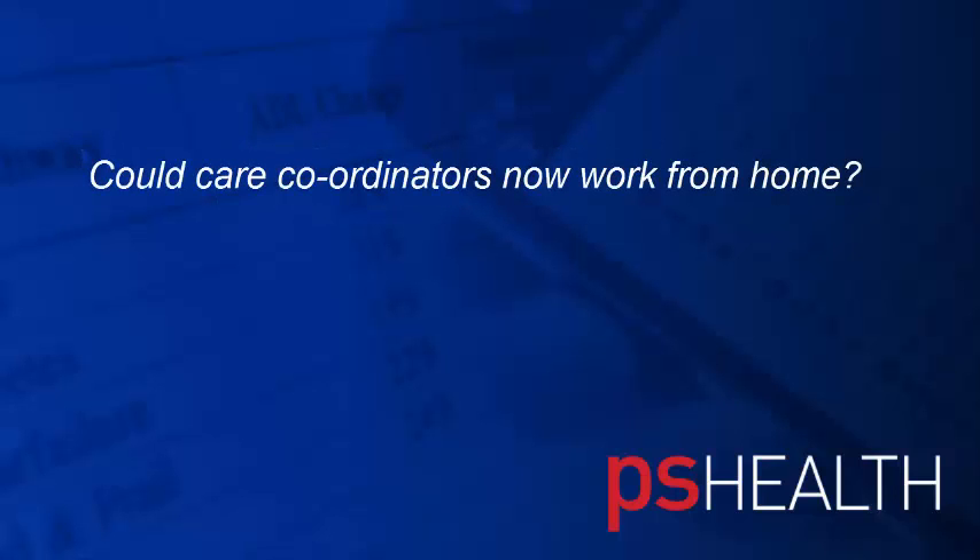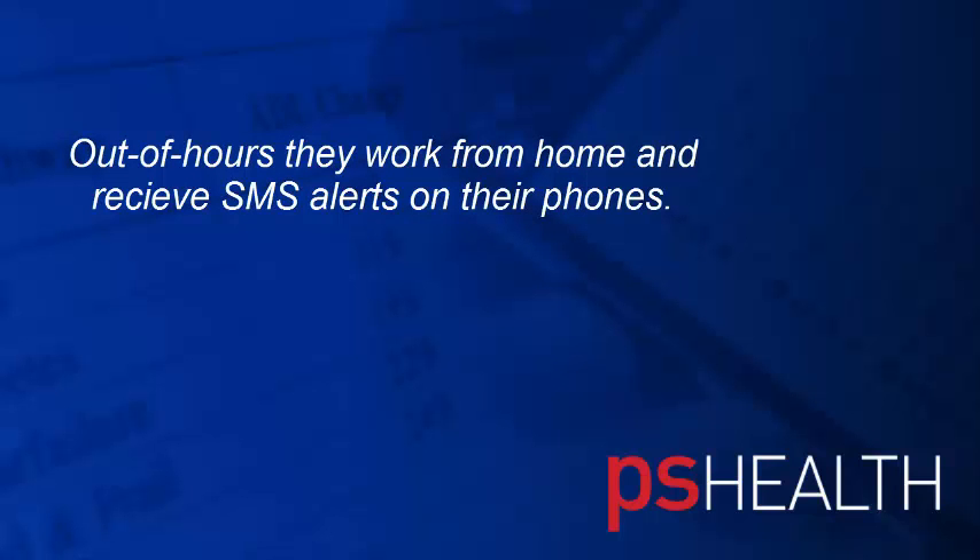Does that mean that care coordinators could potentially now start working from home? No, they still work in the office from sort of nine till five, but out of hours they work from home. So we still get the alerts on the phone out of hours as well.